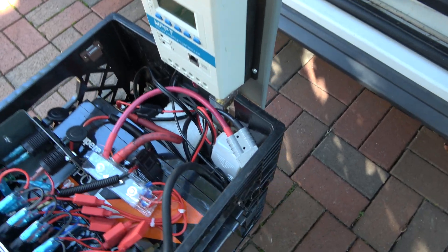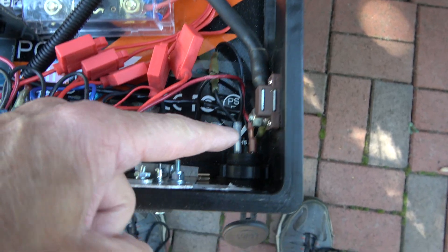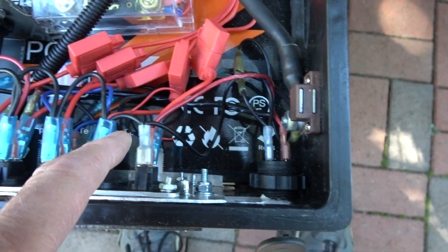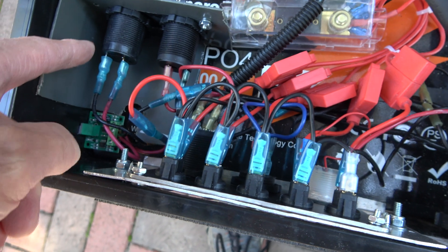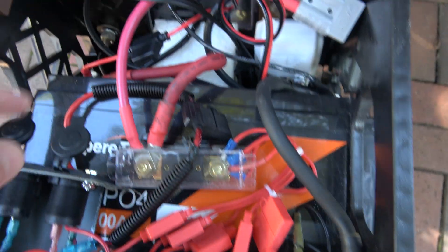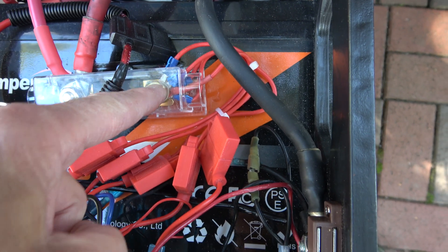So here's the nuts and bolts of the operation. The negative battery terminal goes to a USB outlet, this switch panel to run all the switches, and directly to each of two 12-volt outlets here. The positive goes to this main, and it goes to each circuit.